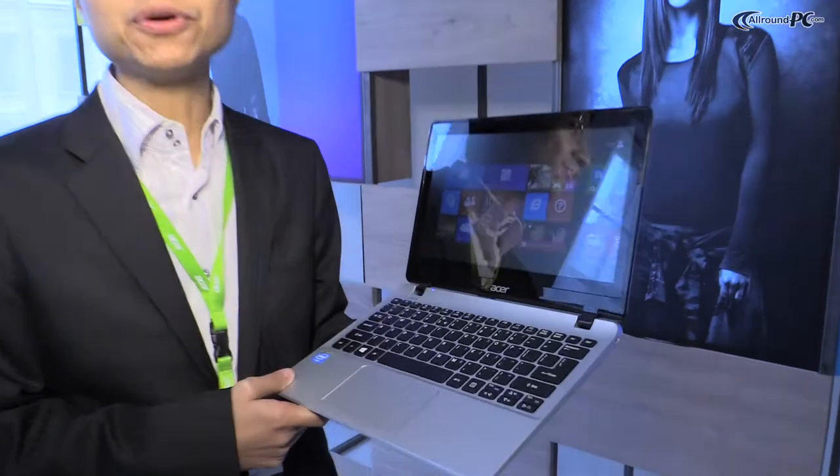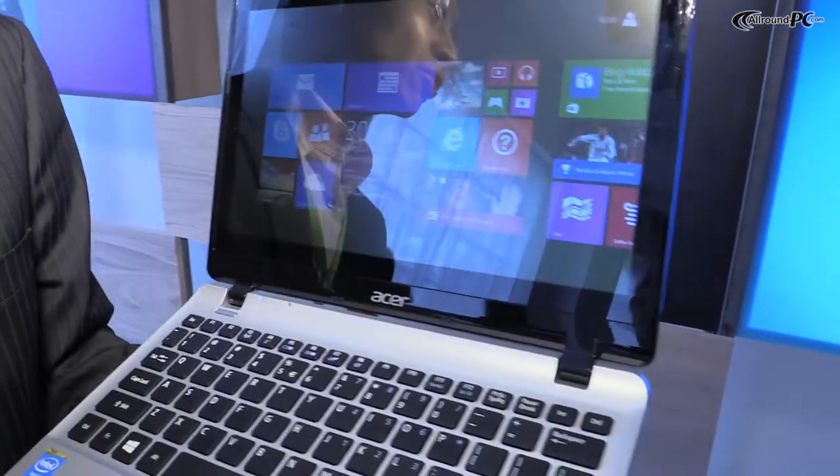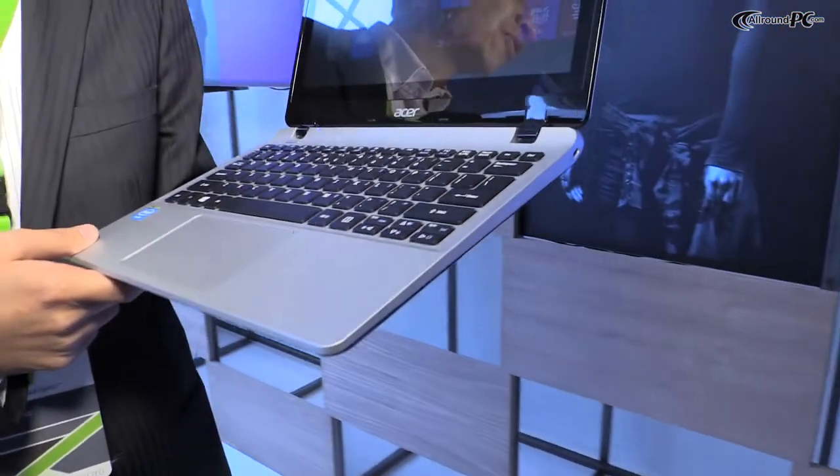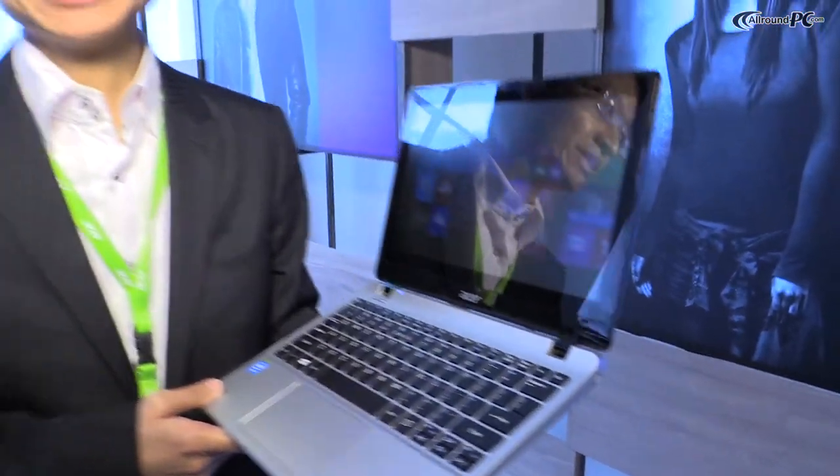Hi everyone, my name is William. Let me introduce the new Aspire 11 V11. This is the Acer new 11-inch notebook. It's designed for the target customer who appreciates a unique design and is also looking for a highly mobile device and for the Windows experience.